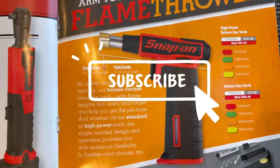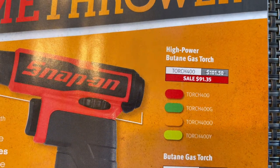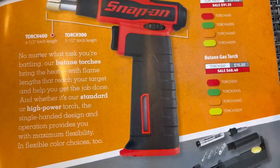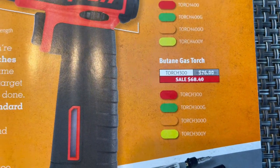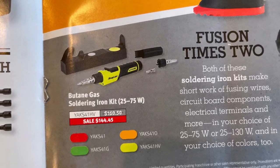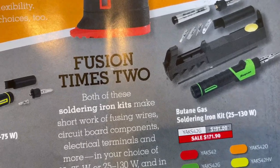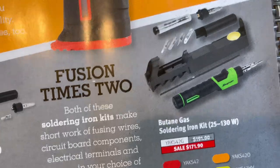Arm yourself with your favorite flamethrower — these things come in pretty handy. You've got a high-power butane gas torch with model number and price, available in green, red, and high-vis yellow. Below that is your regular butane gas torch, model number and price, in the same colors. At the bottom you have a butane soldering kit, 25 to 75 watts, model number and price. This one you pay a little more but you get more tips.